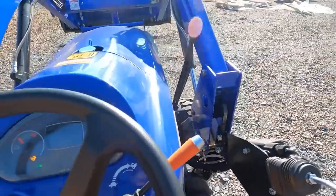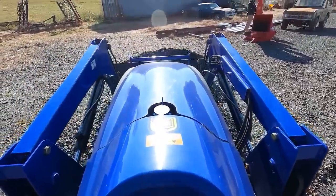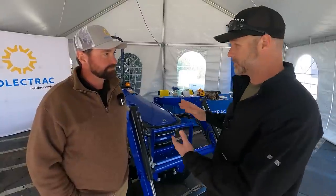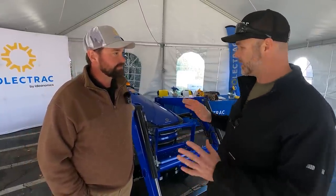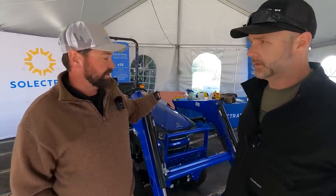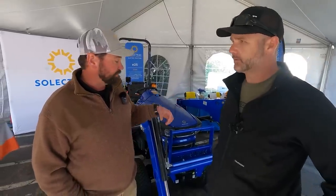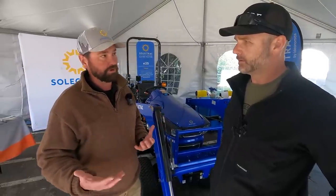That means the tractor puts out zero emissions. What about the manufacturing process? People really talked a lot about and kind of ripped me apart about having this tractor and not understanding the manufacturing process. What kind of battery do we have? Lithium-ion, lithium-ferrous battery. The batteries that we use are actually almost completely recyclable.